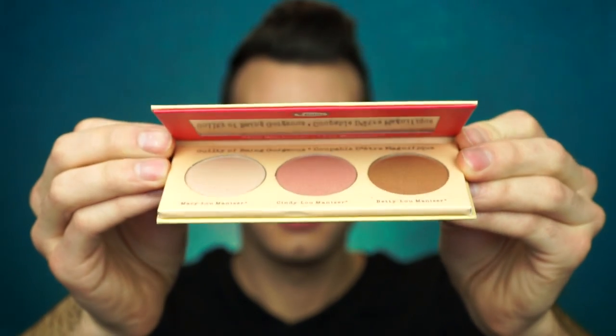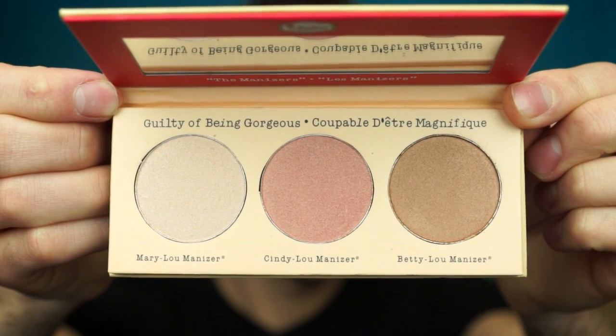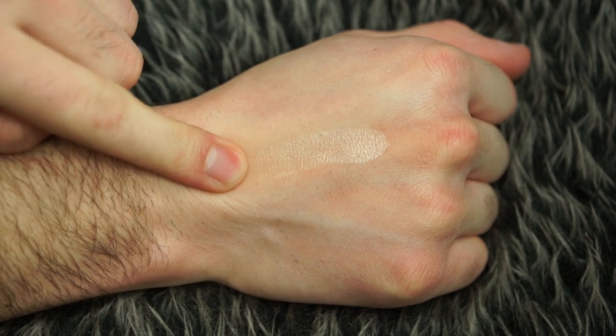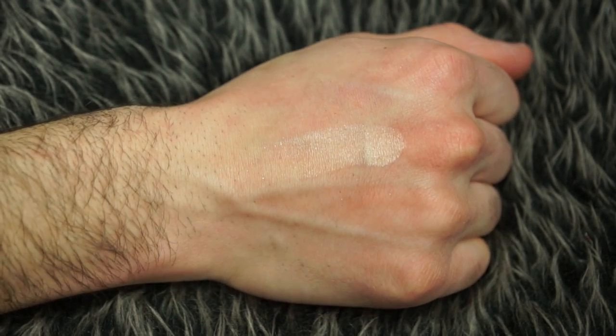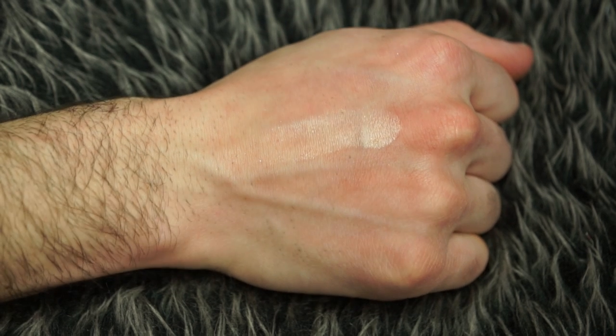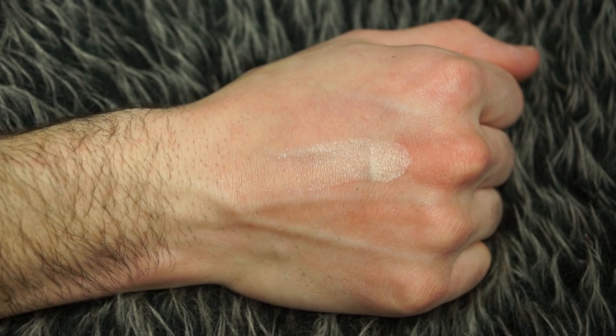We're moving right into swatches. Unfortunately, the clip where I sang the swatches song was erased — I am so sorry, please forgive me. This swatch is of Mary Luminizer, which was very rough, very gritty, not smooth feeling at all. It literally looks like powder with some glitter thrown in there. Not impressive.